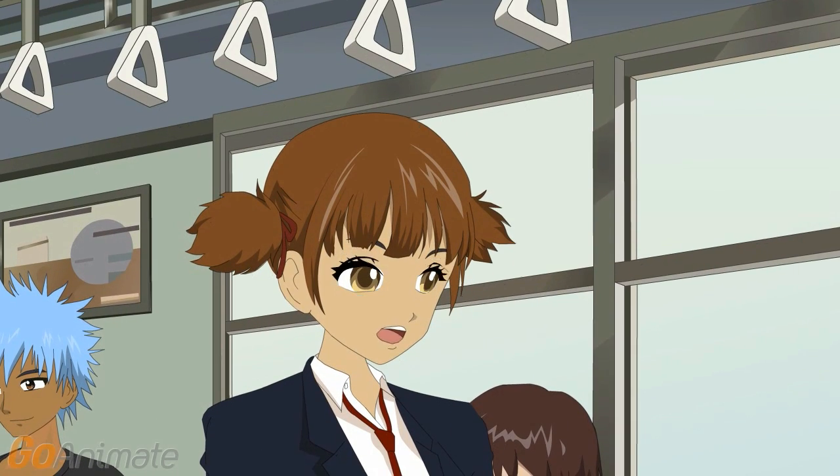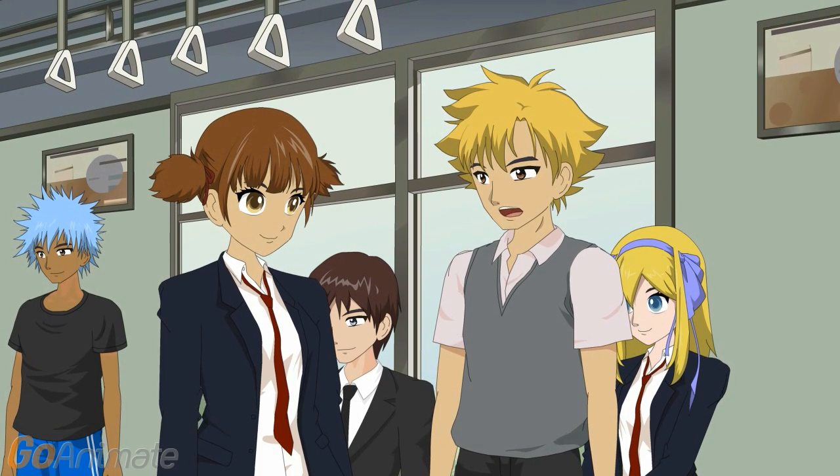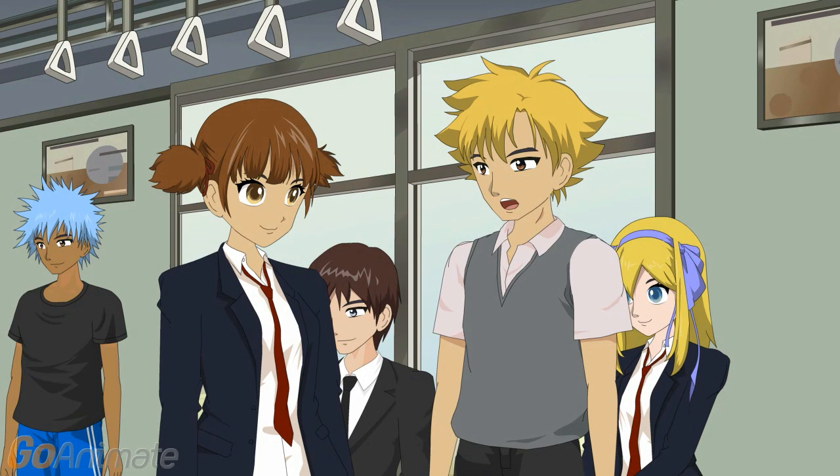I might be able to do that too. Another option is going to small business association meetings and offering to do work for them and their clients at a discount.